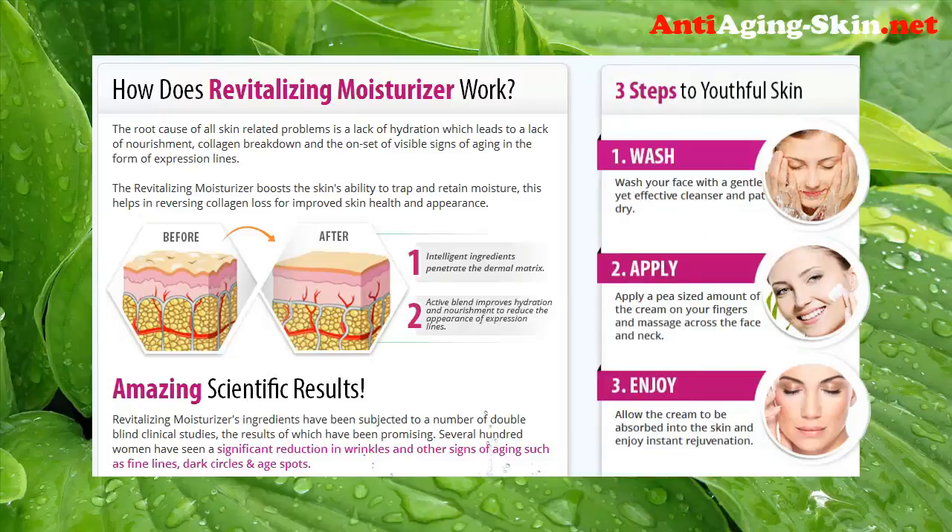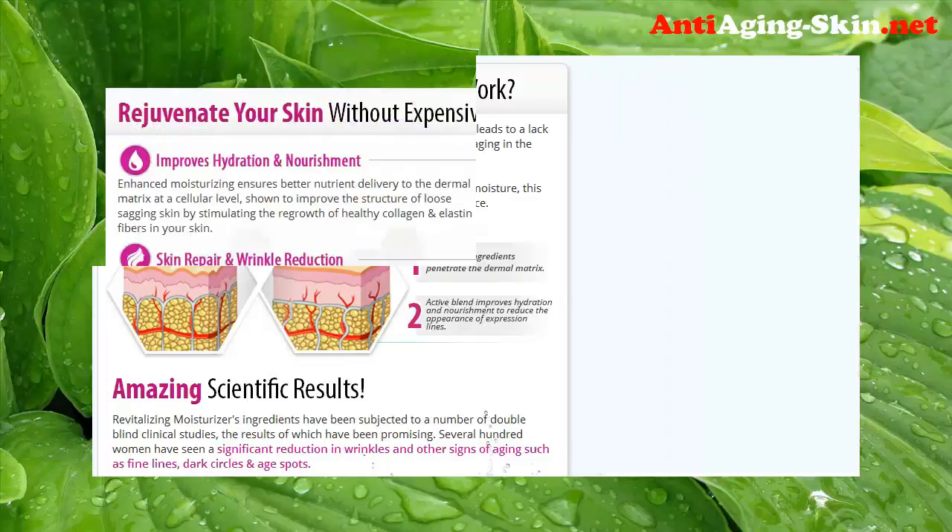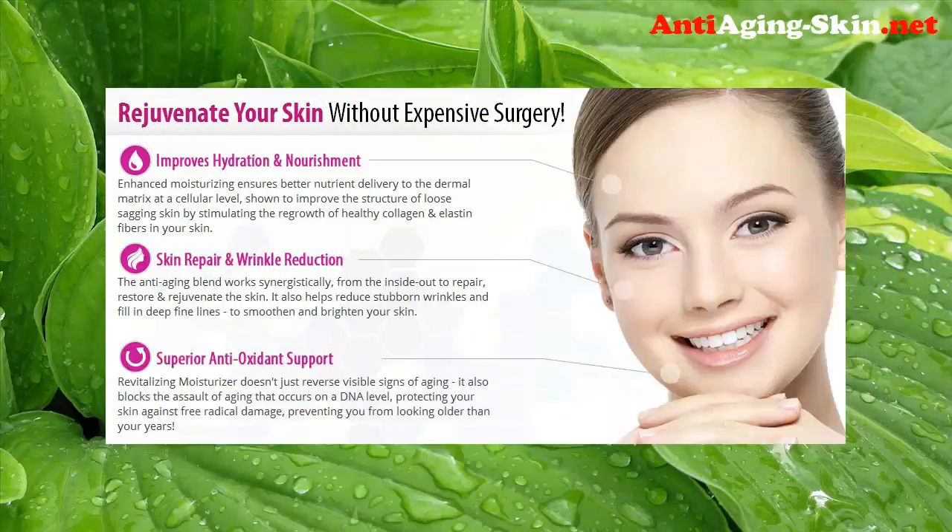Three steps to youthful skin. Step 1: wash your face with a gentle yet effective cleanser and pat dry. Step 2: apply a pea-sized amount of the cream on your fingers and massage across the face and neck. Step 3: allow the cream to be absorbed into the skin and enjoy instant rejuvenation.